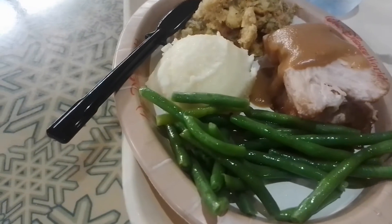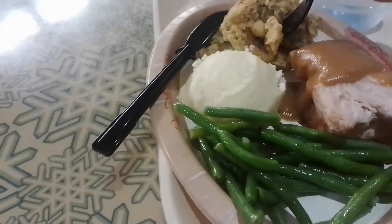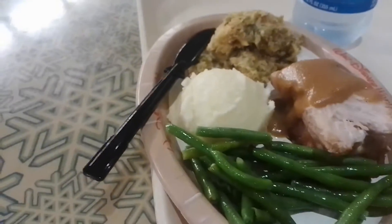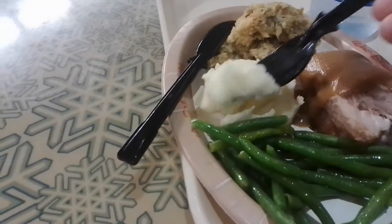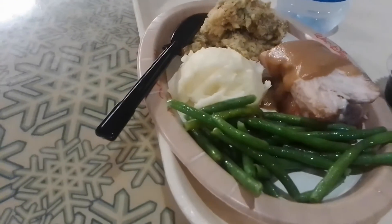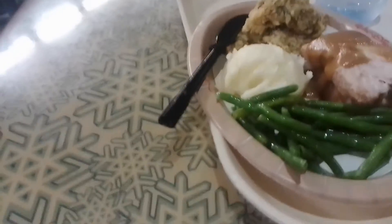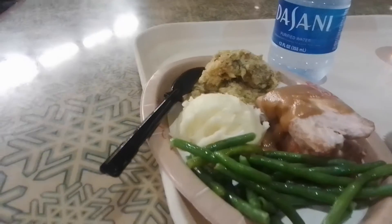Green beans — not too seasoned. Now the stuffing — mmm, decently seasoned. Mashed potatoes and the gravy, pretty good. For me to actually get a bite of the turkey is going to be complicated, but we'll try this.